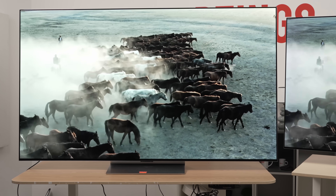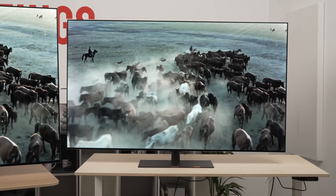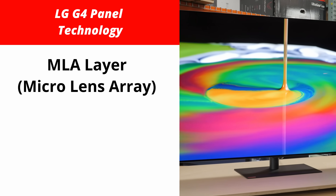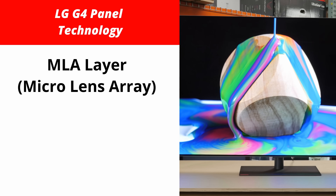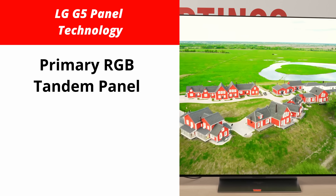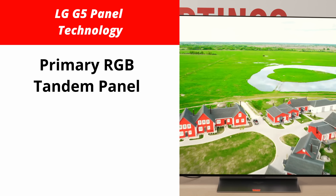The first thing we're going to do is break down their panel technologies, because that's where most of their differences come from. While the G4 uses the MLA technology that we've seen on some high-end TVs and some monitors in recent years, the G5 is completely different. It still uses a W OLED panel, but it uses new primary RGB tandem technology. This is meant to improve color purity with a wider range of more vivid colors compared to past MLA panels.